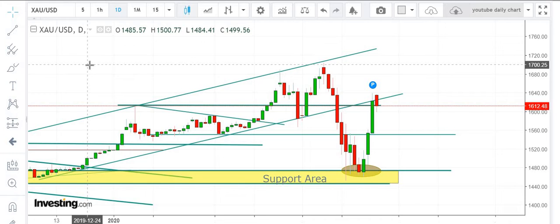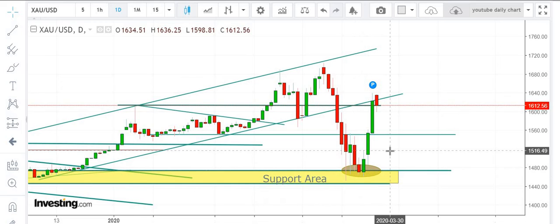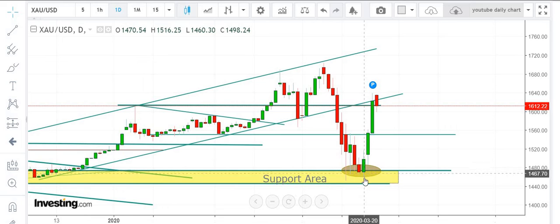This is the daily chart. If you see, we were expecting this level between 1475 and 1450 area to be the support level and we were bullish at 1460 levels, expecting prices to move upwards towards 1550 and above at 1600 levels. Prices did exactly the same — the market bounced back from the support level and went upwards towards 1550 and above.